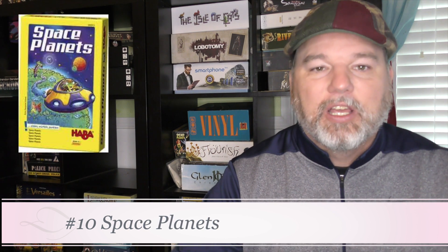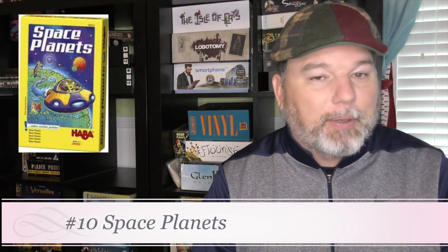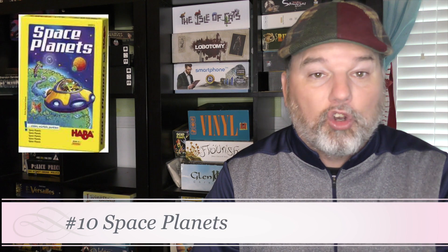Number 10 is Space Planets. This is a game from HABA of rolling dice and a little bit of dexterity — trying to roll the dice on the planets to gain things in order to score the most points. Very simple game. I'm pulling strings a little bit to get a 10th game here. It was okay, wasn't one of the strongest ones of the year, obviously because it's number 10. But it does have that space aspect, dice rolling, and a little bit of dexterity mixed in. That is Space Planets.